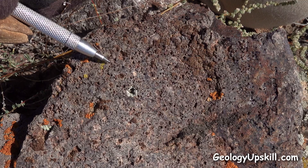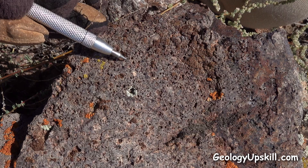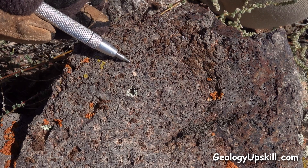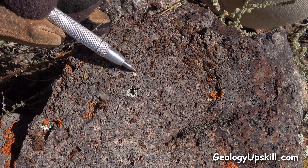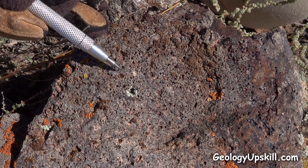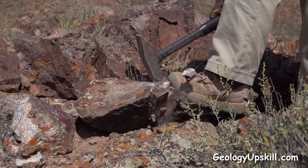Here, about 100 meters away from that other outcrop — away from the feeder structure — there's a rock that looks pretty similar. It's got lots of those little rectangular holes after the feldspars and a silicified matrix, so it looks like vuggy silica on the weathered surface.